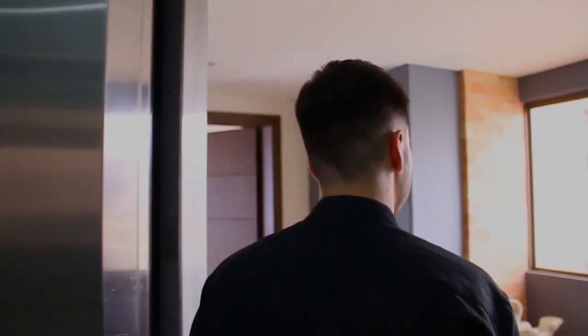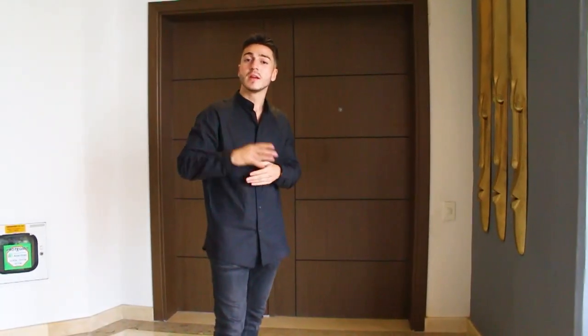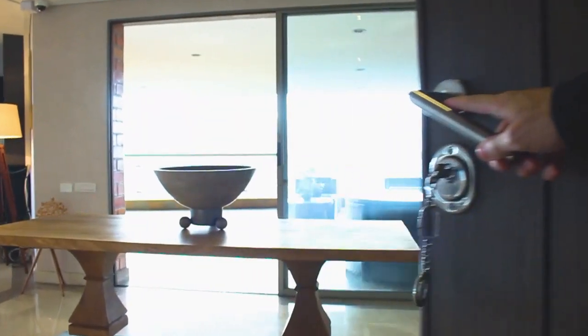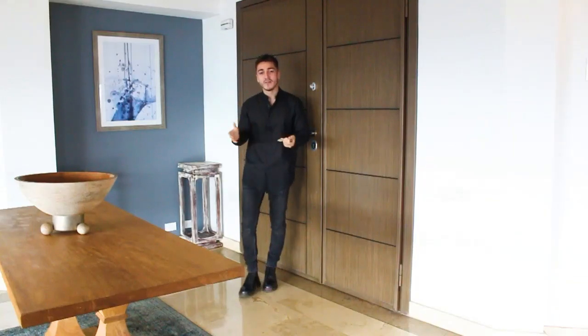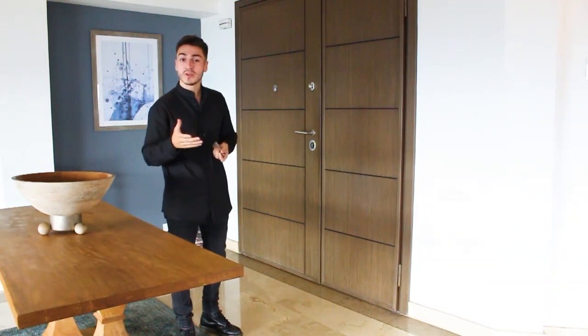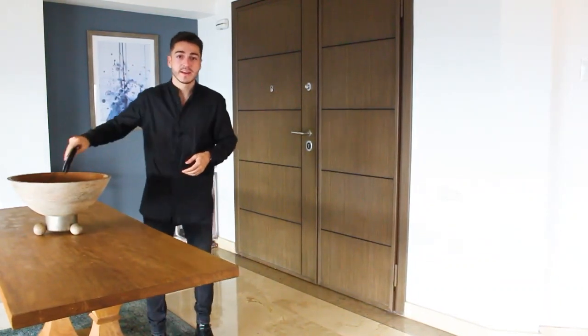This apartment takes the whole 10th floor, which is amazing because you really feel like you're in your own space just stepping off the elevator. Right off the entryway we have a beautiful landing table and open foyer where you can put your keys or anything else from your pockets.